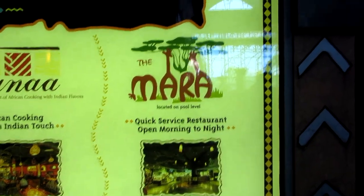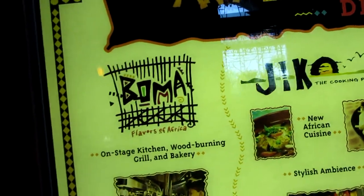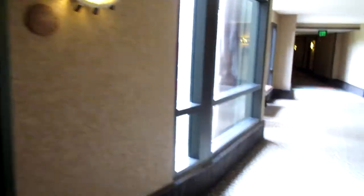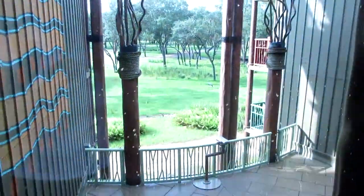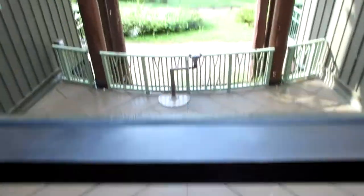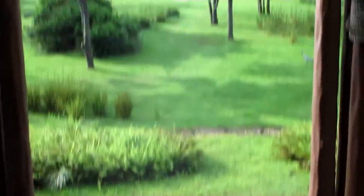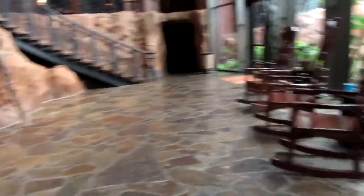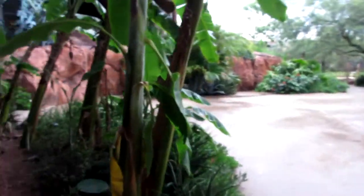We have a quick service over here. These are the hallways to some of the rooms. Oh, animals! It's nice — they have a little seat for you down there and a telescope so you can actually see them closer. Oh, it's nice to see them.